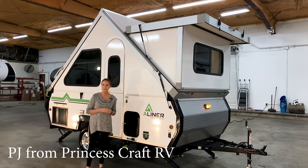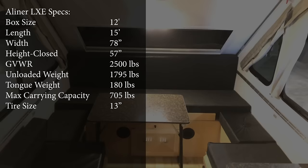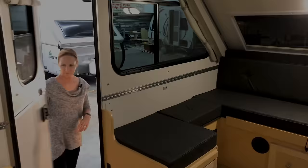Stay tuned, we're gonna get started. I love these 12-foot box A-Liners. The Ranger 12, the LXE — they're only 12 feet inside, but with an 8-foot peak and windows all the way around, it feels so spacious in here. It's just amazing to have a trailer that feels this big and it folds up and fits in your garage.